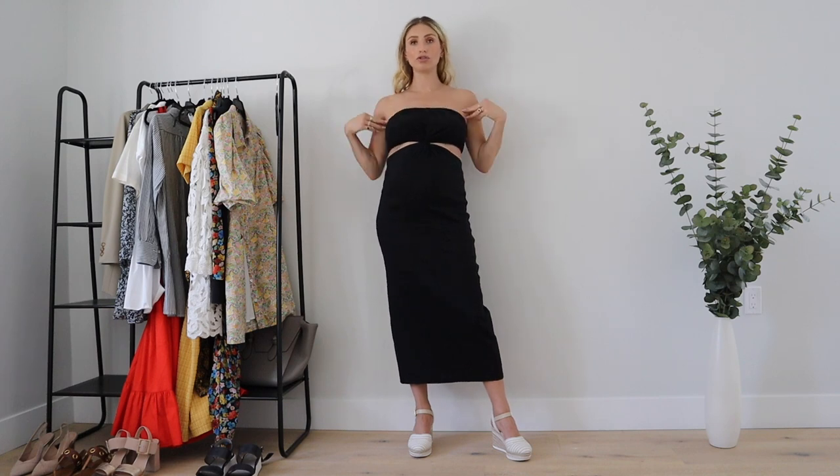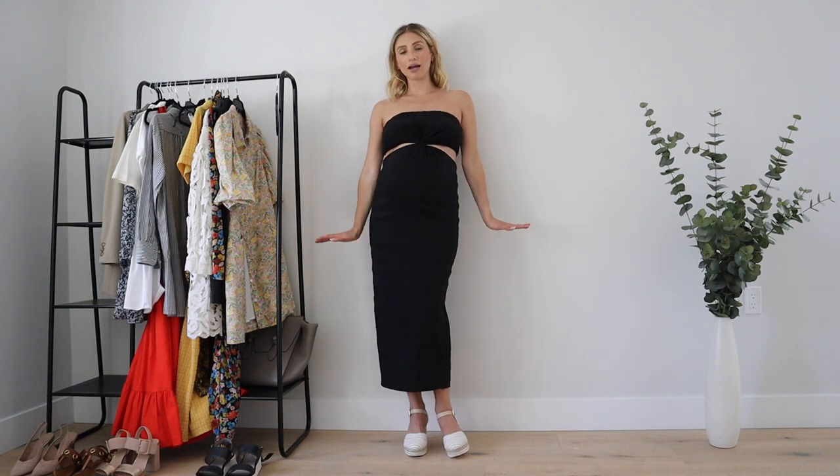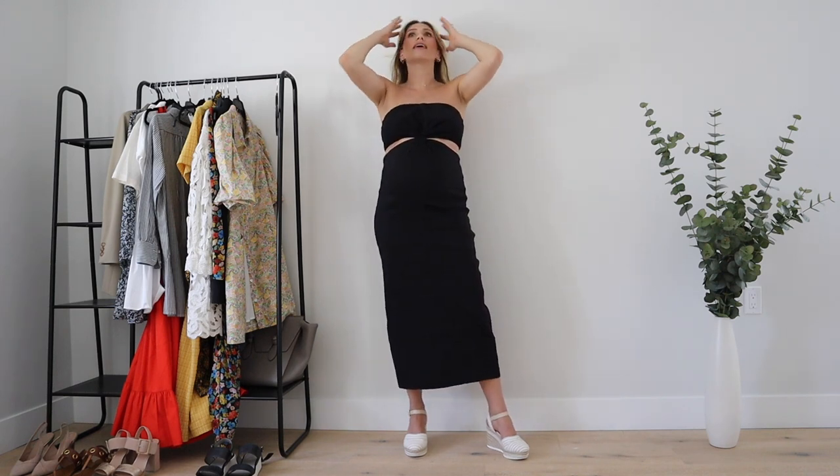Because of the whole 90s resurgence, the tube top or strapless top is definitely back and it's really easy to wear in the summer — just so flattering for your décolletage. I paired it with these very cute, kind of Parisian wedges. I don't know why, but this outfit just feels very French — effortless, a little bit trendy but cool.